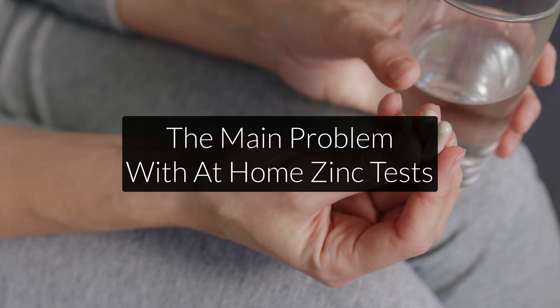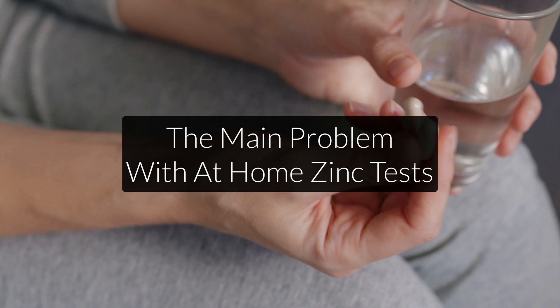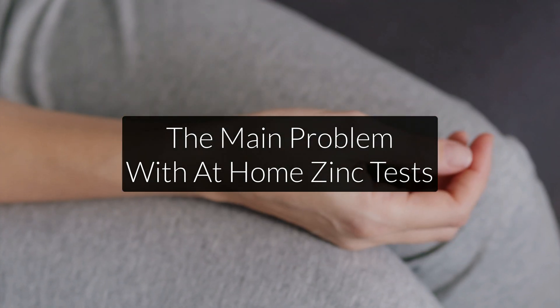Unfortunately, the fingernail test is even less accurate, because not only the white spots, but especially the brittle nails can be caused by a lot of things. It's usually nutrient deficiencies, but it doesn't necessarily have to be zinc. Back to the main question: why does passing the at-home zinc test not mean that you don't need to supplement?